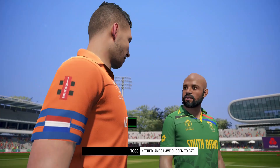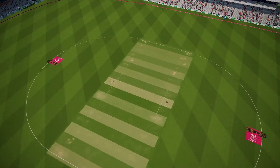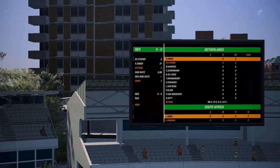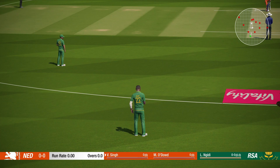Going to bat first — a bit of a surprise call. There's been a big build-up to this match. Let's hope the batsmen are ready.